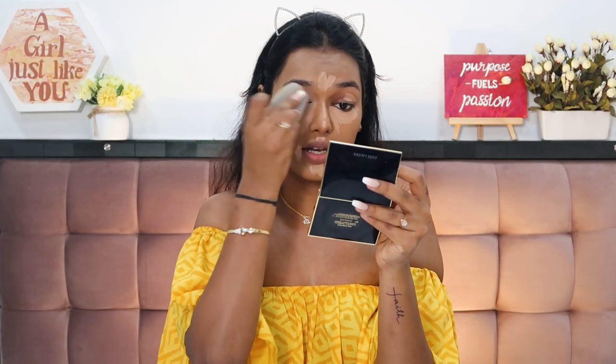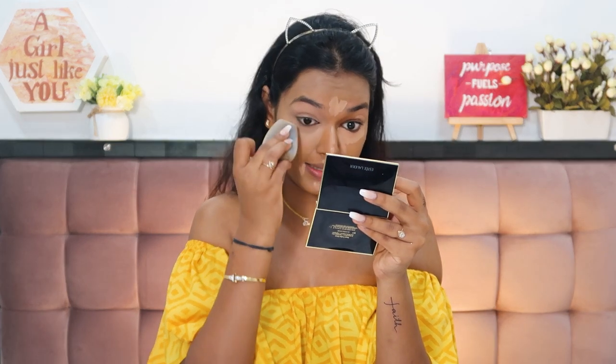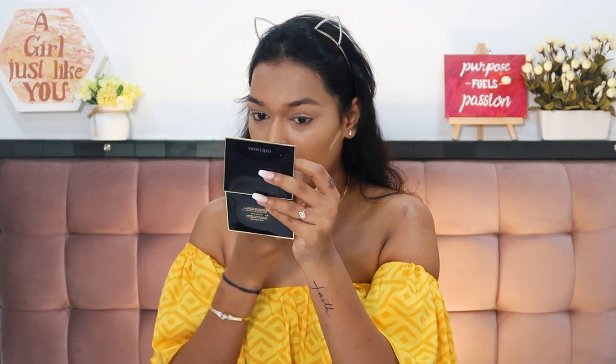Taking my sponge and dabbing to blend. For me, a good concealer needs to cover hyperpigmentation and not crease. I do have some fine lines and I don't want it to emphasize those. It's blending very easily, not giving me a hard time — kudos for that. But I feel like it is sinking into my fine lines. Let me set it and then we'll decide.